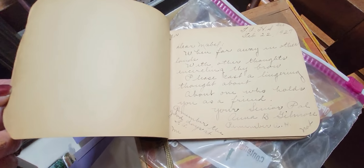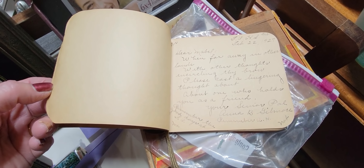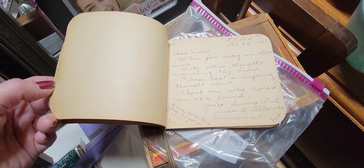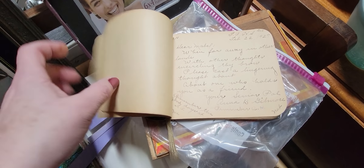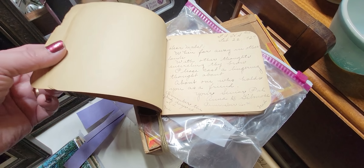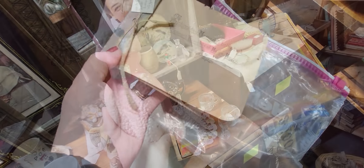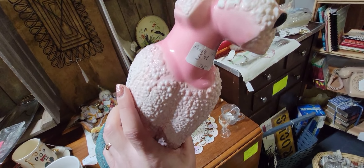Different poems inside: 'Dear Maple, when far away in other lands with other thoughts encircling thy brow, please cast a lingering thought about one who holds you as a friend — from Anna.' It's just filled with things like that. I love that — I'm going to get that.